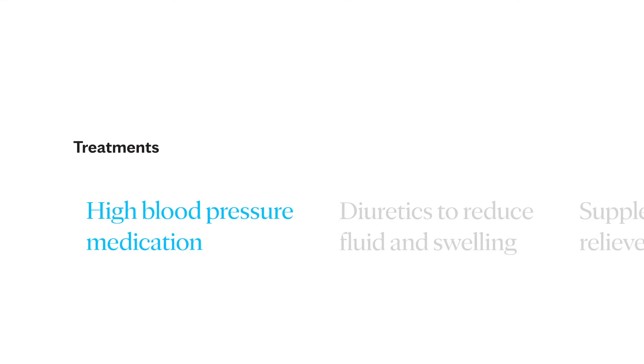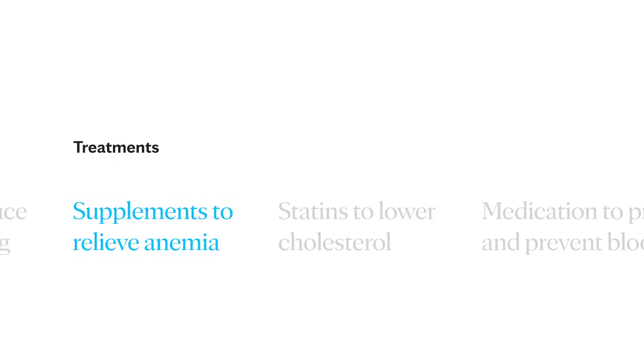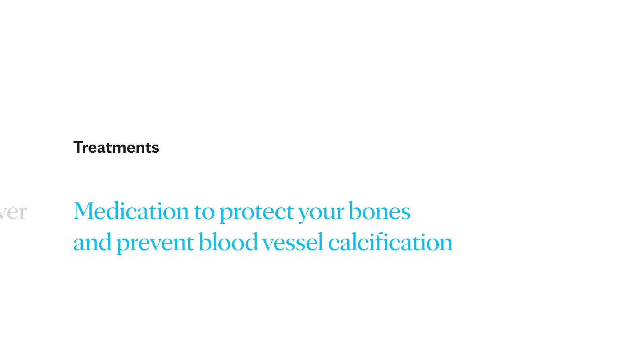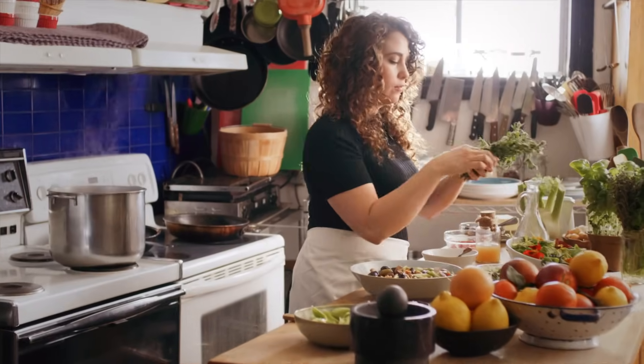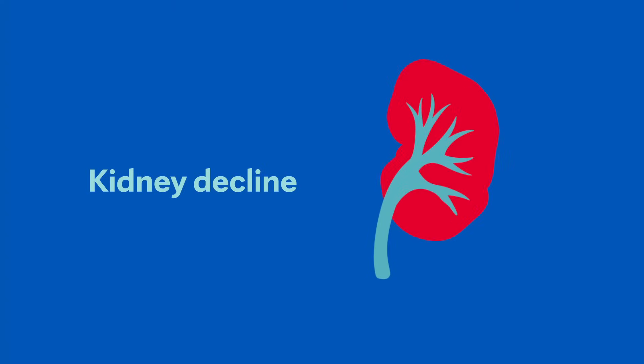Individual complications vary, but treatment might include high blood pressure medication, diuretics to reduce fluid and swelling, supplements to relieve anemia, statins to lower cholesterol, or medications to protect your bones and prevent blood vessel calcification. A lower protein diet may also be recommended, as it reduces the amount of waste your kidneys need to filter from your blood. These measures cannot only slow the damage of kidney disease but make you feel better as well. When the damage has progressed to the point that 85 to 90% of your kidney function is gone and they no longer work well enough to keep you alive, it's called end-stage kidney failure.